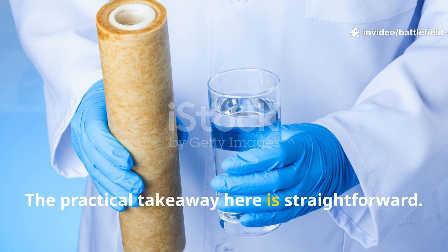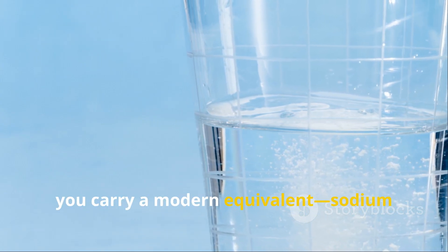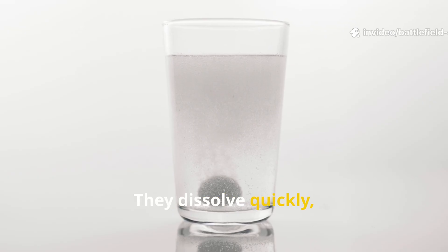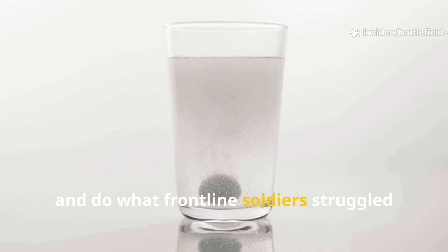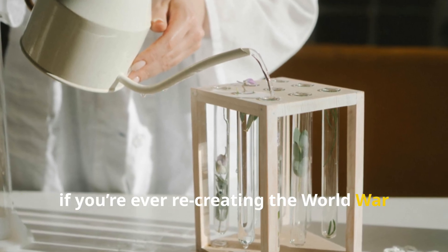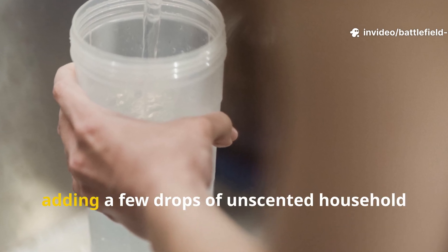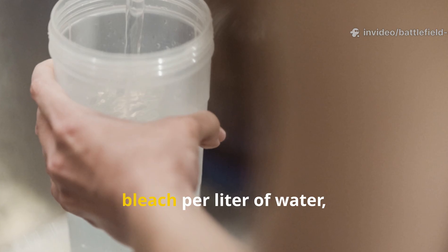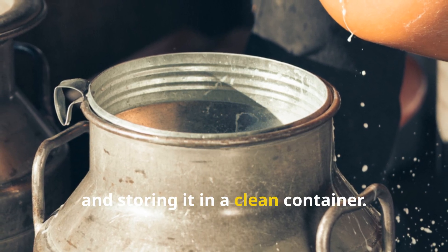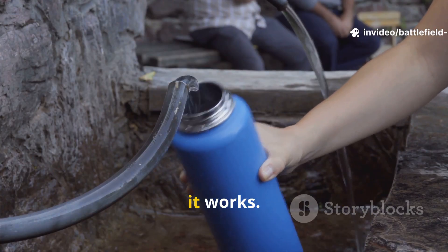The practical takeaway is straightforward: if you want a purification backup that doesn't need fire, you carry a modern equivalent — sodium dichloroisocyanurate tablets. They dissolve quickly, store reliably, and do what frontline soldiers struggled to manage with those early powders. If you're ever recreating the WWI method for educational or experimental use, the closest modern equivalent is adding a few drops of unscented household bleach per litre of water, letting it stand for about thirty minutes, and storing it in a clean container. Always a last resort, of course, but it's historically accurate, and it works.